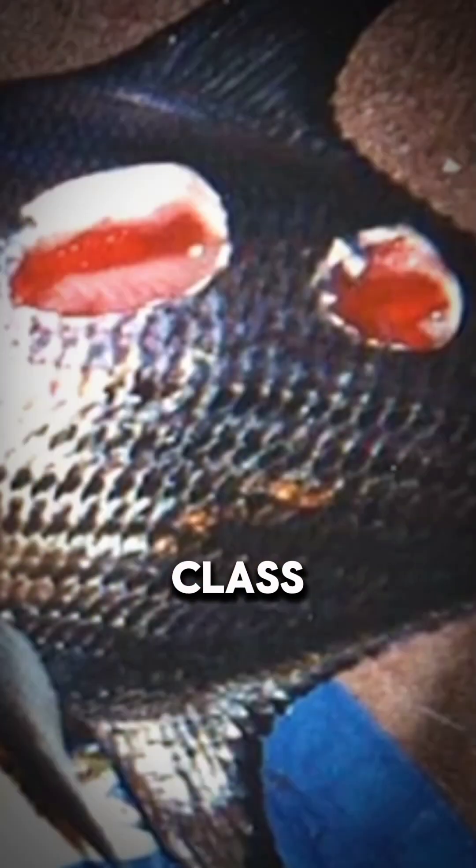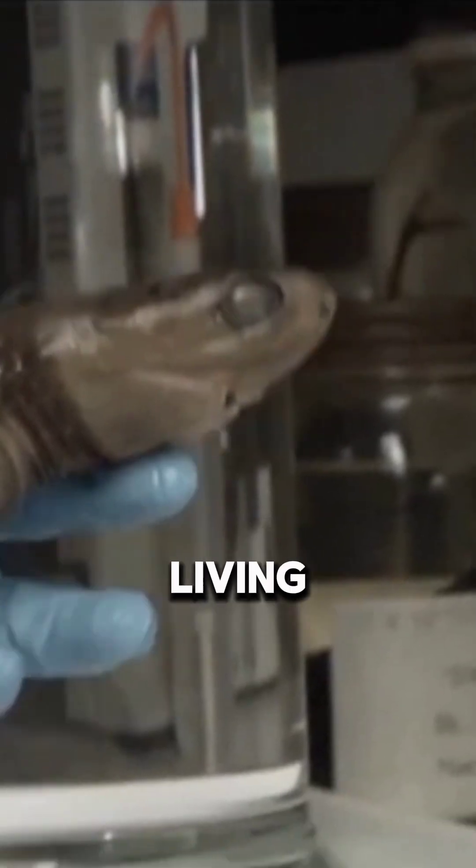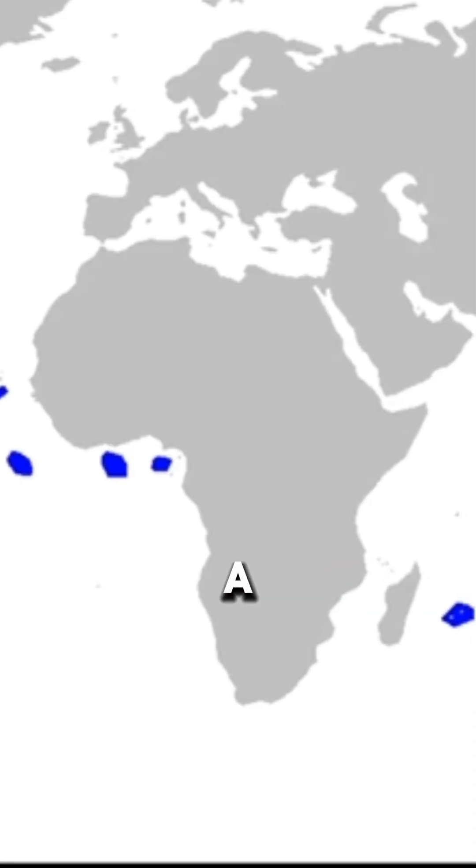Don't be fooled by its size — this shark punches way above its weight class. Instead of swallowing prey whole like a typical shark, the cookie cutter attaches itself, twists like a drill, and scoops out a circular plug of flesh. Ouch. It's like a living ice cream scoop with teeth. Honestly, if this shark ever opened a bakery, we'd suggest avoiding the flesh-flavored donuts.